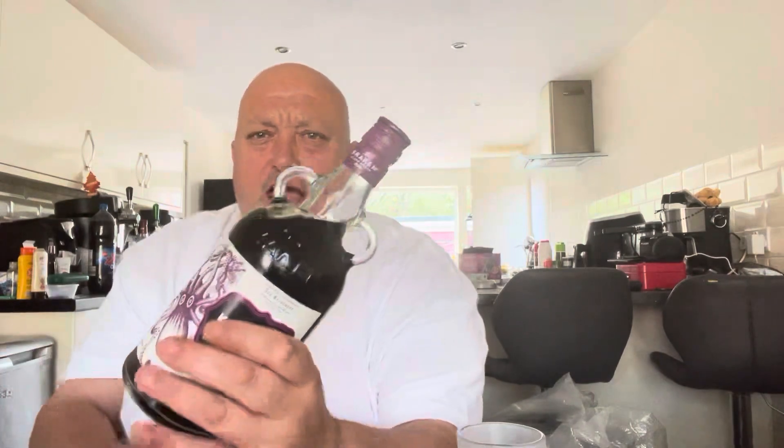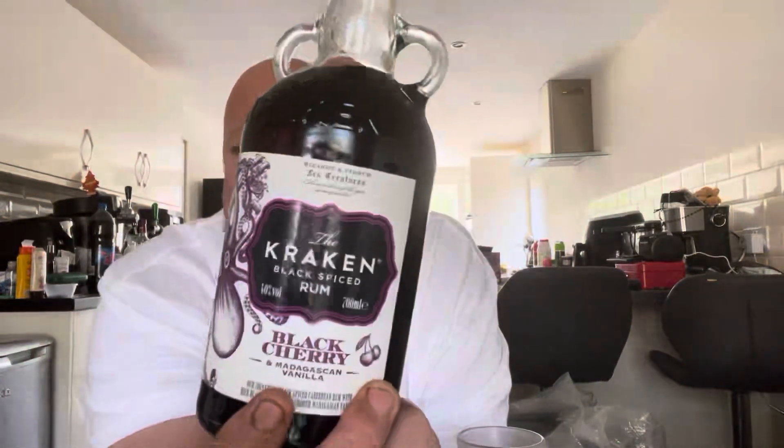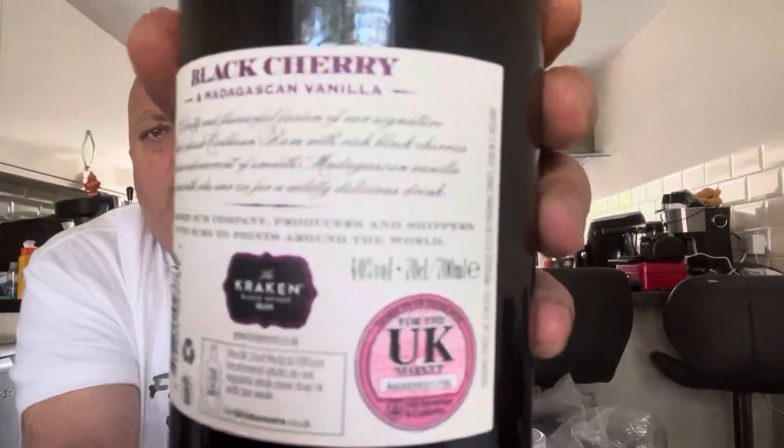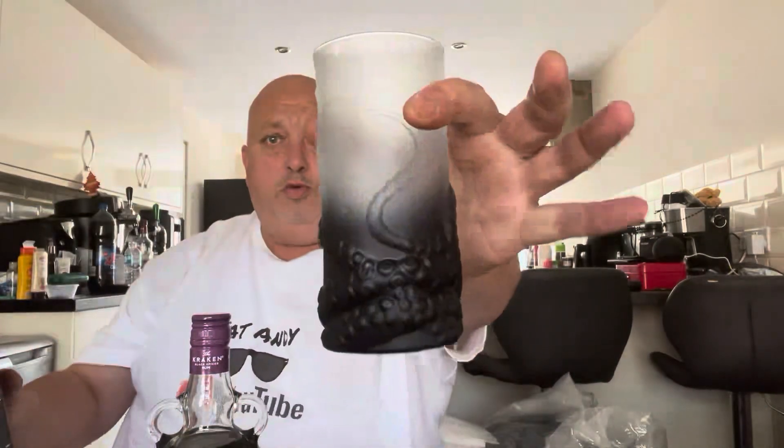Any of you rum drinkers out there who like rum, and if you like black cherry, that's the stuff to get. That is stunning. Do you know, I'd give that a 10 out of 10. And as I say, it's 40% ABV. What a stunning, beautiful drink that is. Gorgeous. 22 quid from Asda's — you get a free glass, which is that for 22 quid.